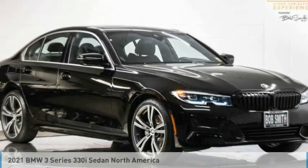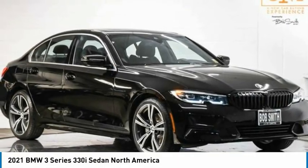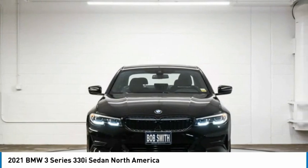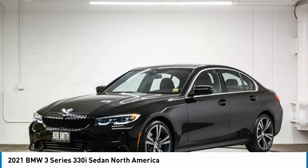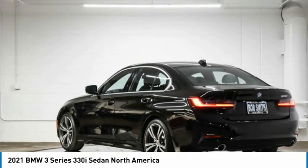Best Drive: the 2021 3 Series. Proof that all good things come in threes. The BMW 3 Series has a well-deserved reputation for packing outstanding driving dynamics and excellent quality.